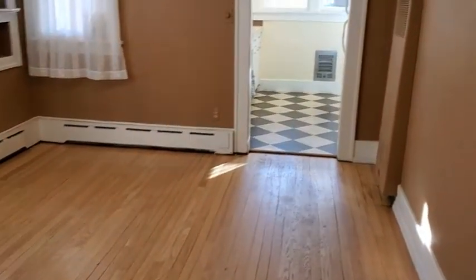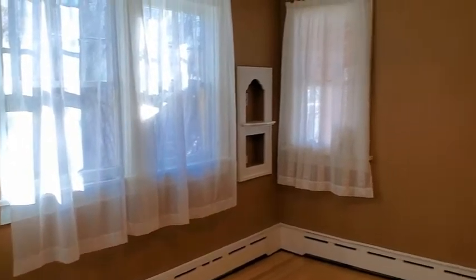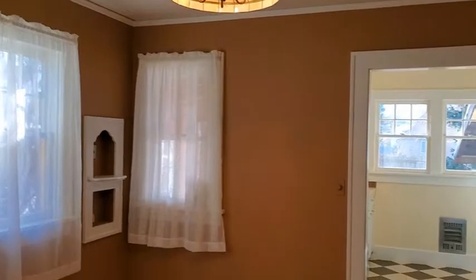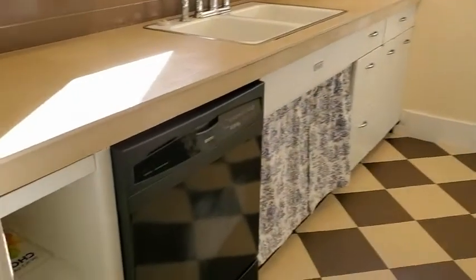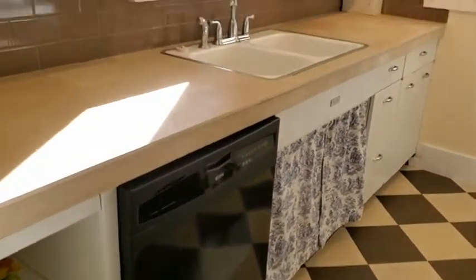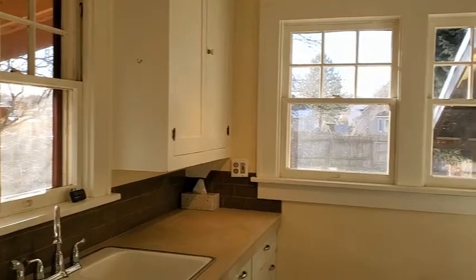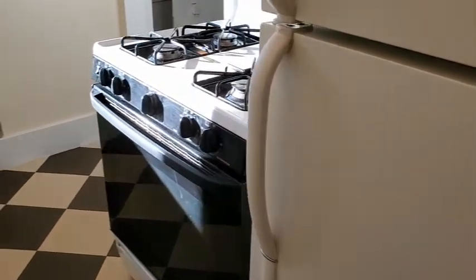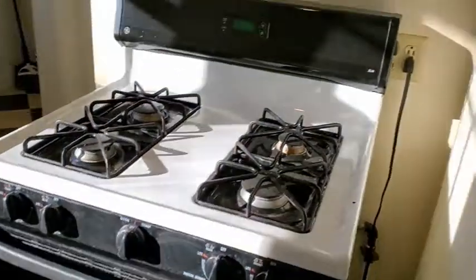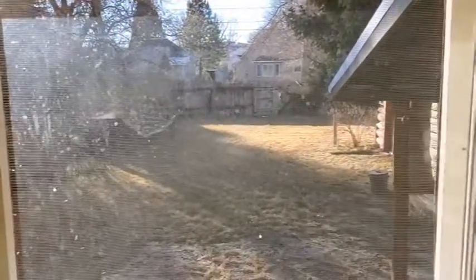There's a nice big dining room that attaches to the kitchen — again, hardwood floors with some beautiful light fixtures in here. Leading into the kitchen, we have a dishwasher, a pretty good amount of cabinet storage space, nice bright windows, a refrigerator, a gas range, more cabinets, a microwave, and some nice windows looking out into the backyard.